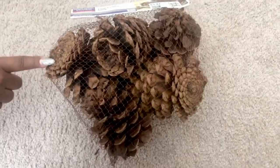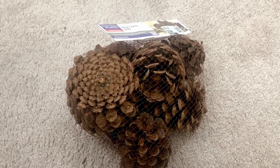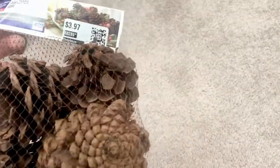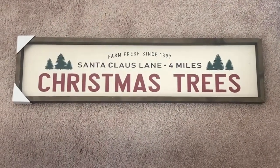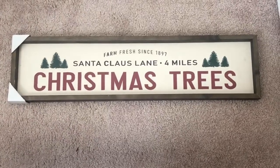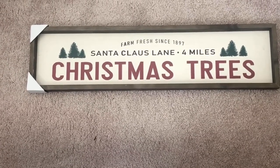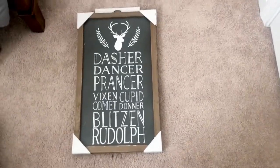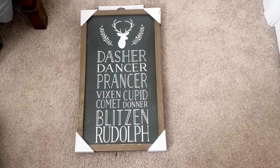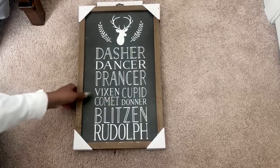Another great deal I found at Dirt Cheap: these pine cones, which retail for about $3.97 at Walmart. After all the discounts at Dirt Cheap, I ended up paying $1.98 — a pretty awesome deal. I also found this Christmas tree sign that retails for about $15, but Target had 25% off all home decor including Christmas items, so I got it for $11.25. I also got a sign naming all the reindeer — also $15 retail, also $11.25 with the 25% off sale.